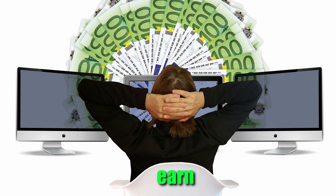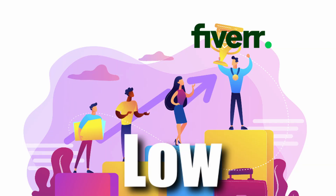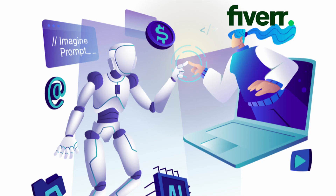In this video, I'm gonna tell you how you can earn at least $1000 per month with the help of these 5 low competition Fiverr gigs. And not only this, I'll tell you how you can deliver these kinds of services with the help of AI within a few minutes. So let's quickly dive into this.